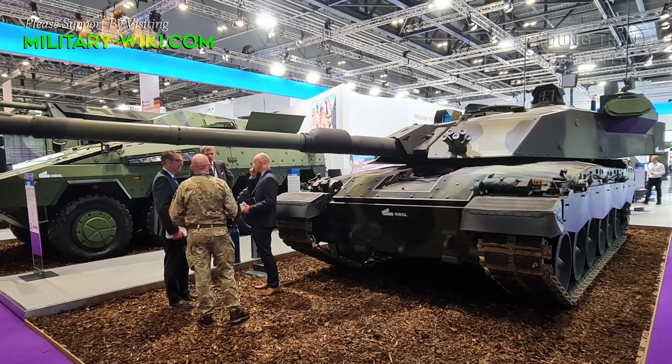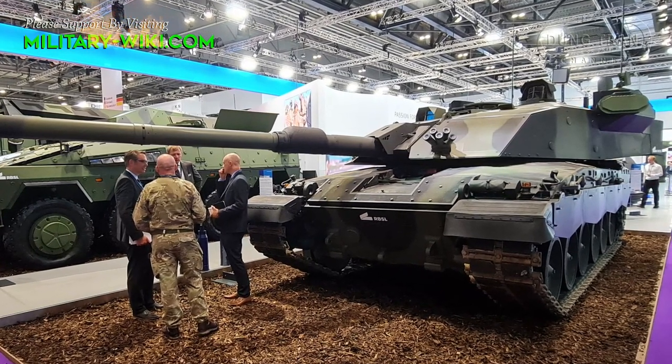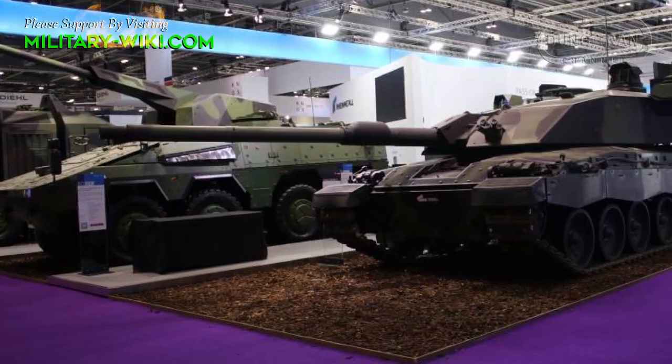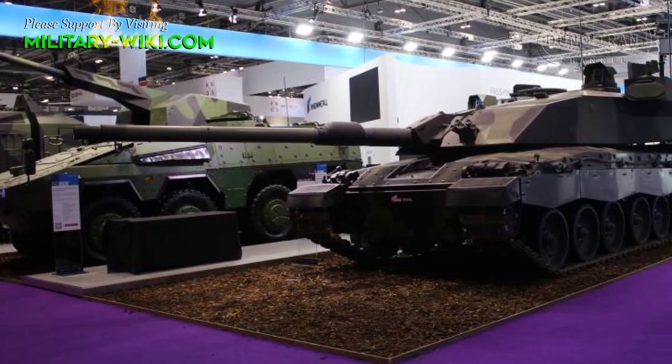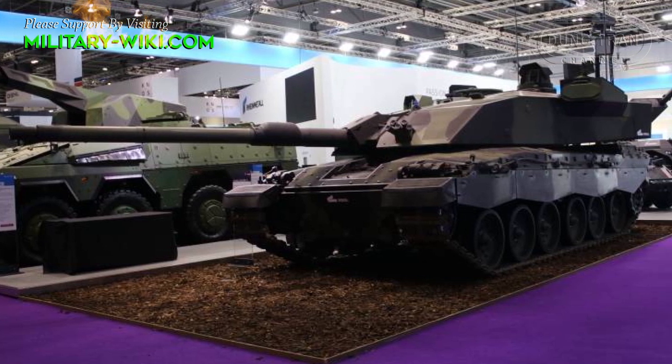Challenger 3 will be fitted with a digitised backbone, connecting it to the other combat vehicles that make up the fighting brigade, enabling data sharing across domains to deliver information advantage and enable multi-domain integration and an edge over adversaries.